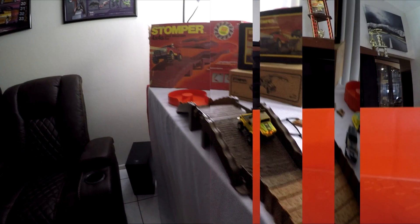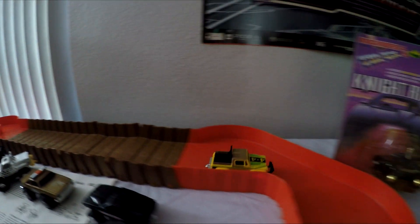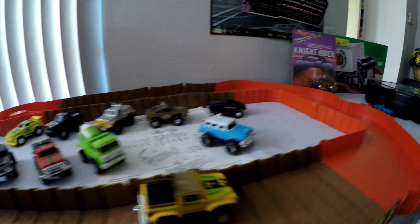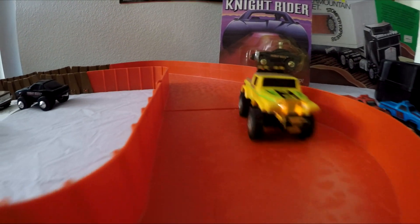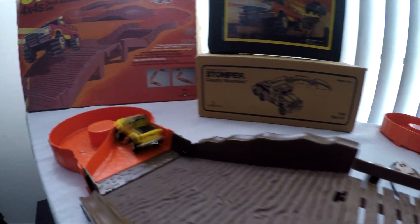Stomper trucks and the playsets that accompany them hold a special place in my memory. Other than a few Hot Wheels cars, the Stomper trucks and tracks were my earliest childhood toys. My favorite thing to do was wait until it got dark, turn on all the Stomper trucks I had, and flip out the light so I could see them traverse the track with the headlights blaring.